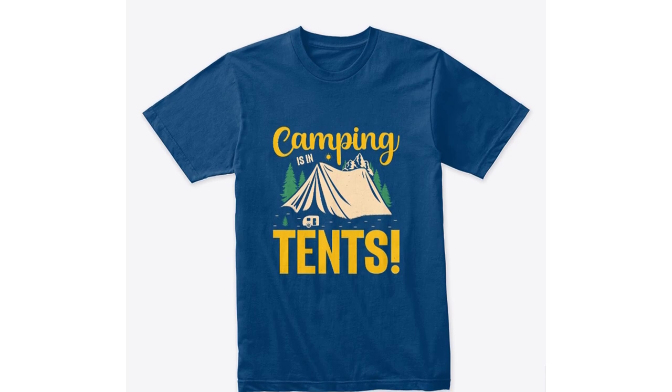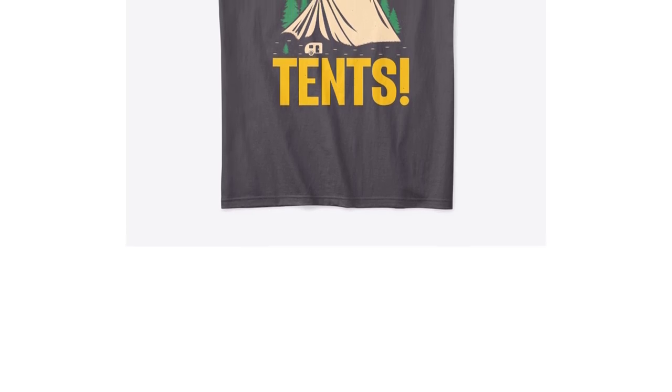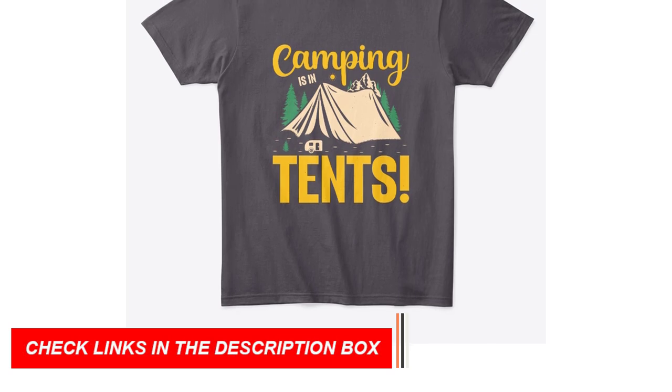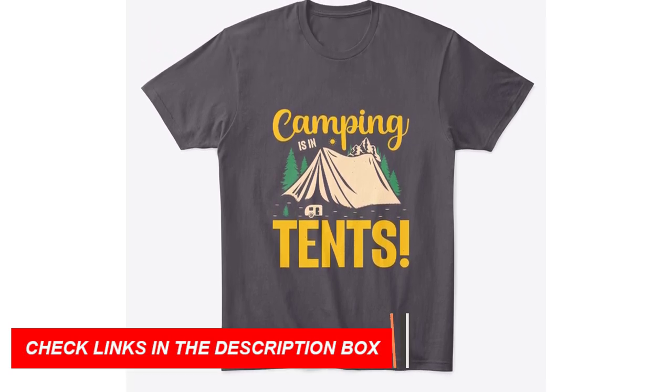Introducing the perfect camping companion — our t-shirt selection. We understand that every camper's needs are unique. That's why our collection features a variety of t-shirt models, each tailored to meet your preferences. Let's dive into the options that await you.